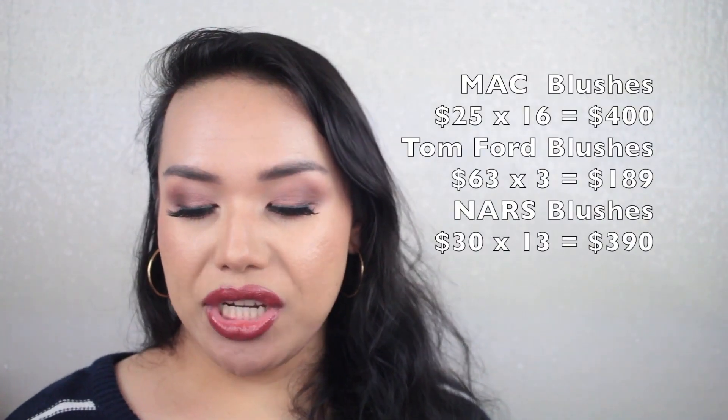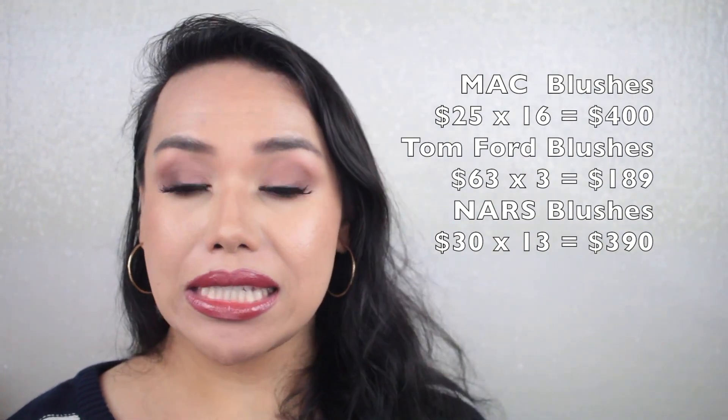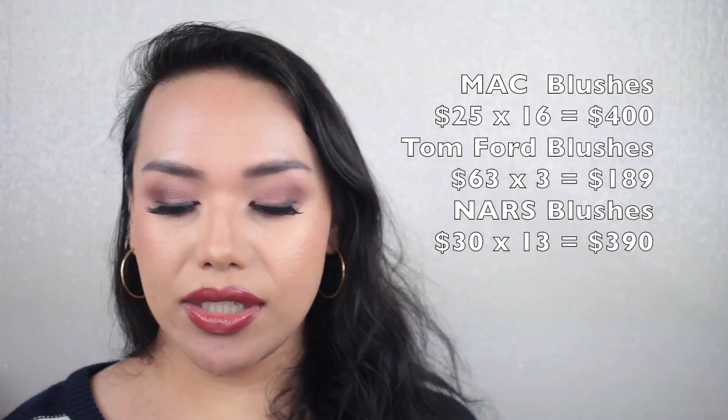Blush — oh, blush. I just love blush. MAC single blushes — I have 16 at $25 each totaling $400. Tom Ford blushes — three at $63 each for $189. NARS blushes — 13 at $30 each for $390. Grand total for blush is $979. I expected this to be the most expensive category. I know generally speaking blush doesn't reach the $1,000 mark, but for me I love my blushes, so I expected it to be around this number.